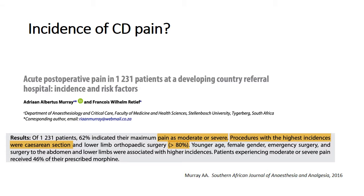A study from our hospital by Marian Ratif in 2016 looked at acute post-operative pain in 1,231 patients at a developing country referral hospital, examining incidence and risk factors. Of those 1,231 patients, 62% indicated their maximum pain as moderate or severe. Procedures with the highest incidence were caesarean sections, with over 80% incidence. Our patients are still experiencing moderate to severe pain in 2020.